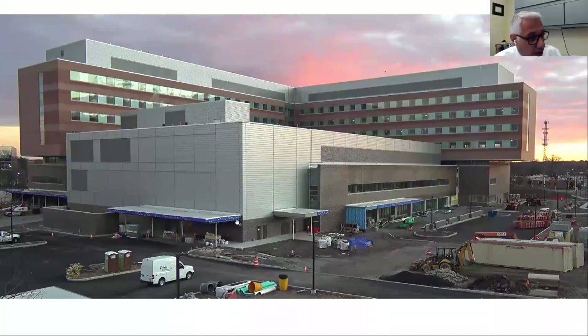On the first floor of the podium building is the emergency room. On the second floor are all of our interventional services — our operating rooms and procedure rooms. The third floor will have all mechanical systems which will support the first and second floor of this podium building.